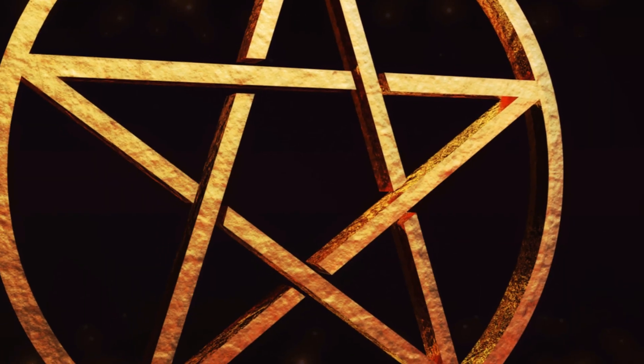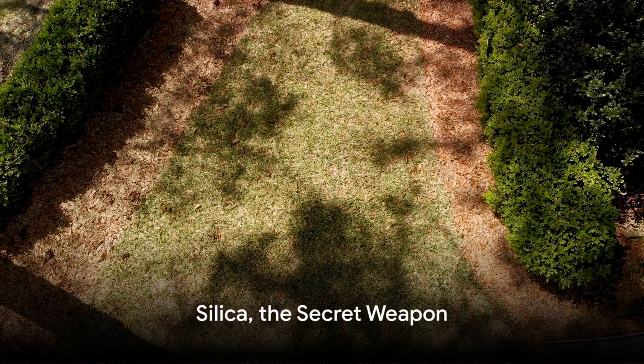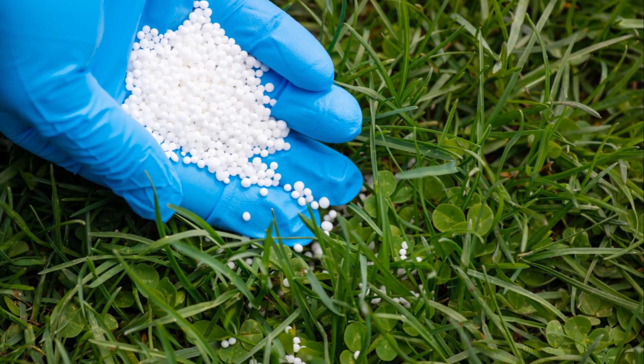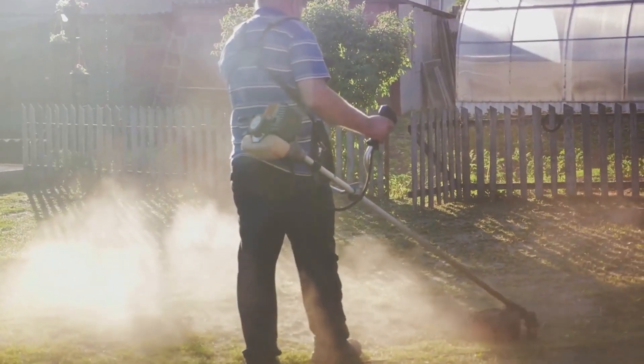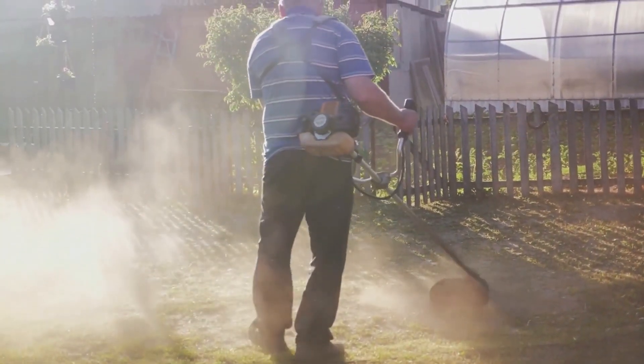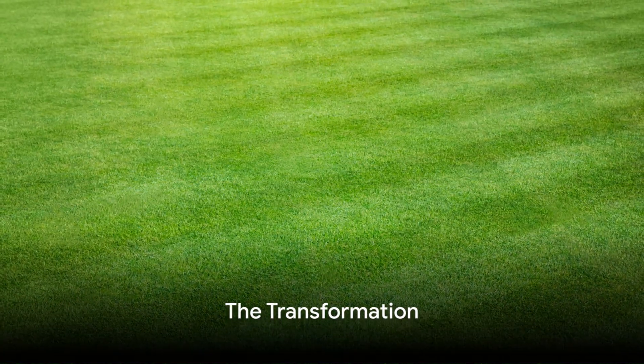That is, until he discovered the magical properties of silica. Silica, a common mineral found abundantly in nature, became George's secret weapon in his battle against lawn problems. He started incorporating silica into his lawn care routine, and within a few weeks, he began to see a transformation. The brown patches started to recede, replaced with a vibrant green.